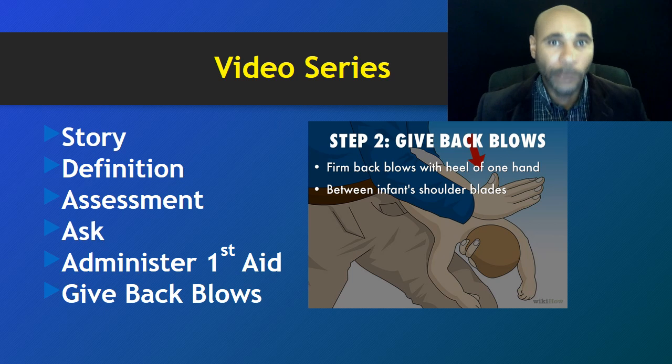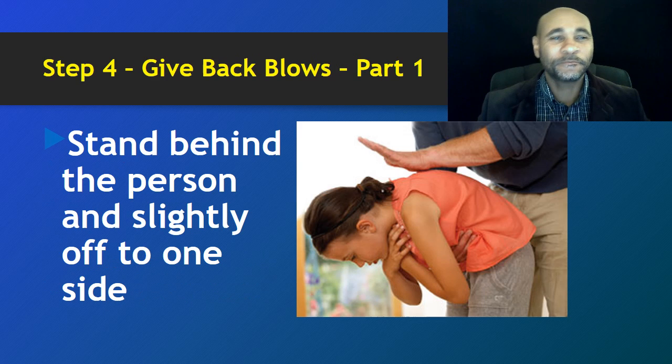Today this video is all about not only initiating first aid for our choking victim who has a total airway obstruction, but exactly how to do it. Step four in how to help a choking victim simply says: give back blows. This is part one of that step — there are a few more parts, so please hang on.